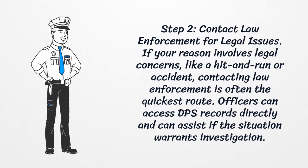Step 2: Contact Law Enforcement for Legal Issues. If your reason involves legal concerns, like a hit and run or accident, contacting law enforcement is often the quickest route. Officers can access DPS records directly and can assist if the situation warrants investigation.